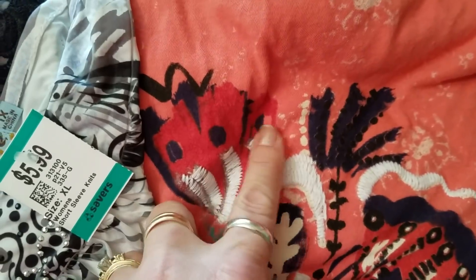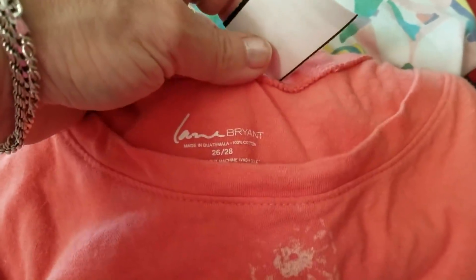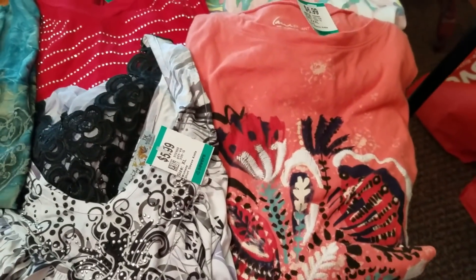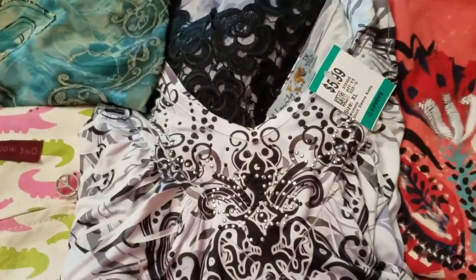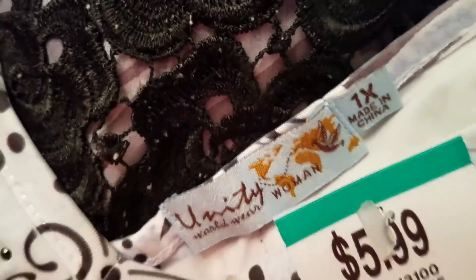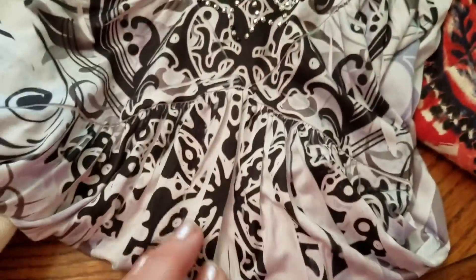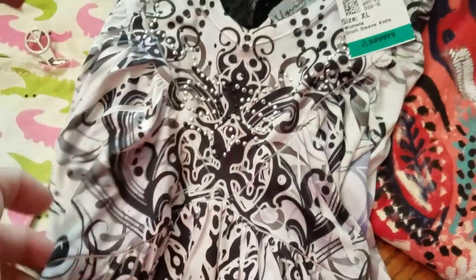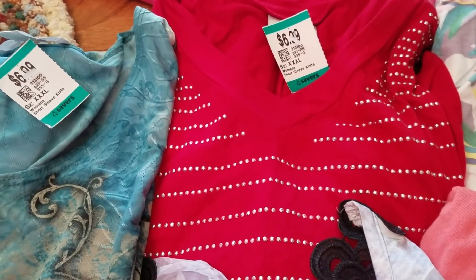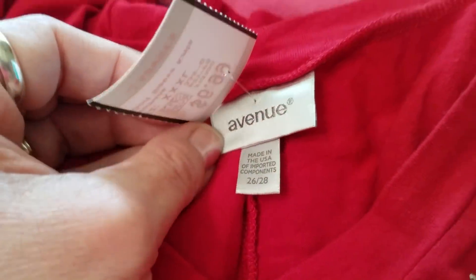Another Lane Bryant — it's like a stamp t-shirt but it's got some embroidery detail on it. That was $3.50, size 26/28. This is a Unity brand, 1X — I've heard of it but never picked it up. Three dollars, and it has this really pretty lacing on the back of the neck and a V-neck in front, stamped in black and white. Then there's another Avenue 26/28 for $3.50 — kind of a longer tee with a hanky hem and silver stud detailing.